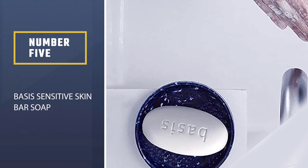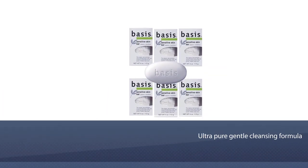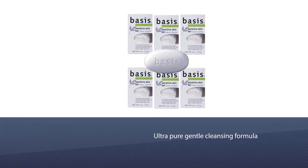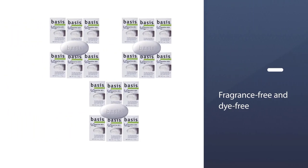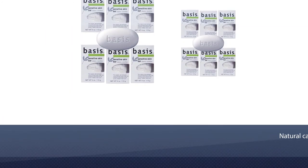Number 5 — Basis Sensitive Skin Bar Soap. The original dermatologist-recommended basis soap with soothing chamomile for the purest, mildest clean ever. Cleans sensitive skin while natural calming agents chamomile and aloe vera soothe and comfort skin. No fragrances, dyes, or other harsh ingredients.